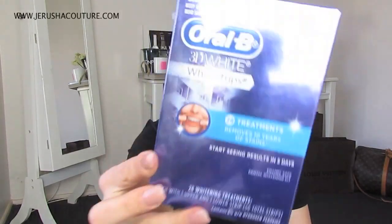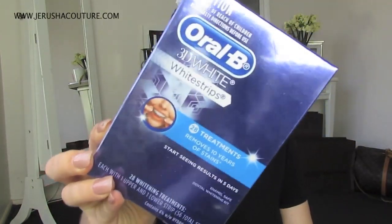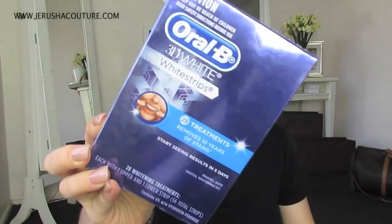We are mouth obsessed, or at least I am. I then picked up the Oral-B 3D White white strips — this is a 28 pack and it's on sale at Priceline, so it's actually better value.